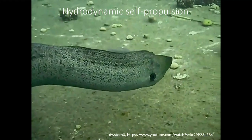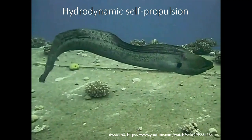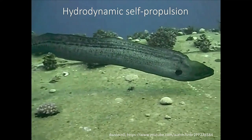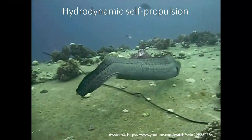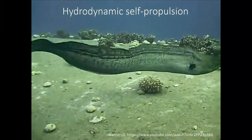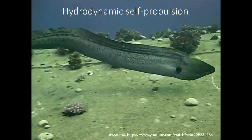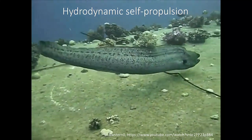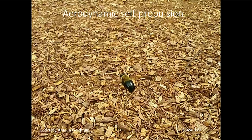The previous talk was a perfect setup for mine because my group is fascinated by questions of locomotion. We haven't studied hydrodynamic locomotion as typified by this beautiful eel swimming — in principle it seems simple: you wiggle your body, push against the fluid, and propel yourself forward. Of course there's nothing simple about it, and these animals do it with capabilities far exceeding our current swimming robots.